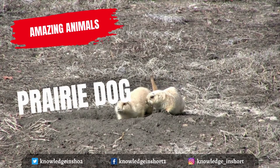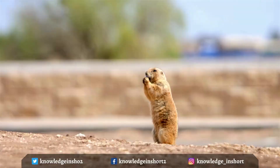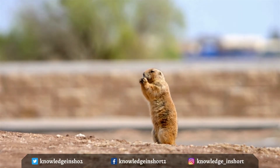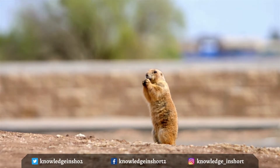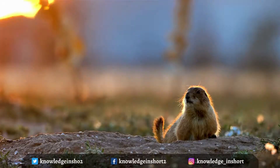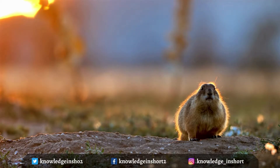Prairie dogs have short, coarse fur that is grizzled yellowish buff to reddish or rich cinnamon, a short tail, small rounded ears, and short legs with long, strong claws. These rodents weigh up to 1.7 kg, with a body 28 to 33 cm long. Prairie dogs live in grasslands throughout the Great Plains. Their population health impacts numerous other species, so they are one of the keystone species of the West. Prairie dogs are very social and live in large colonies in underground burrows.